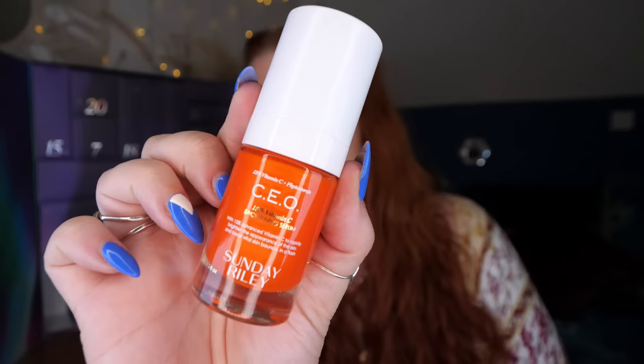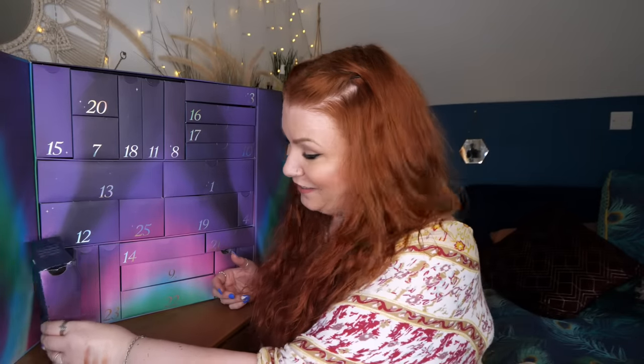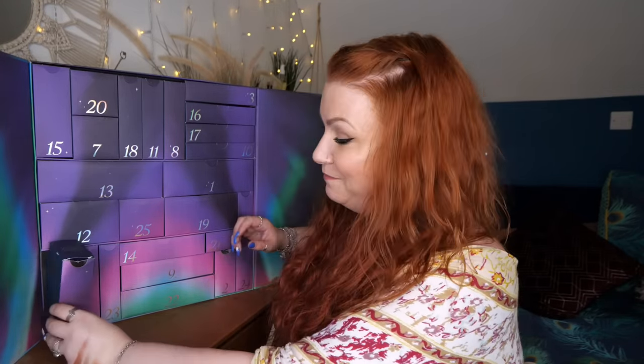Day number five — 'Let It Glow, Let It Glow, Let It Glow.' We've got Sunday Riley CEO 15% Vitamin C Brightening Serum, 15ml. Vitamin C helps boost skin's radiance, protects against environmental stresses, reduces pigmentation, and combats dullness and dark spots. I use vitamin C every single day — I suffer really badly from pigmentation and since using more of it I've noticed a huge difference.